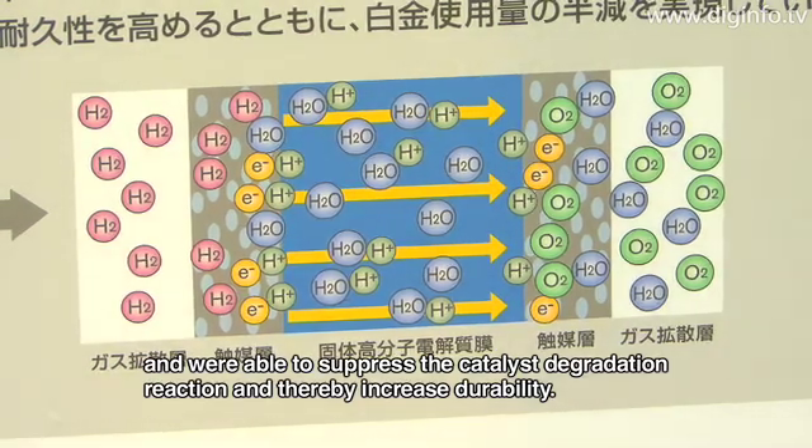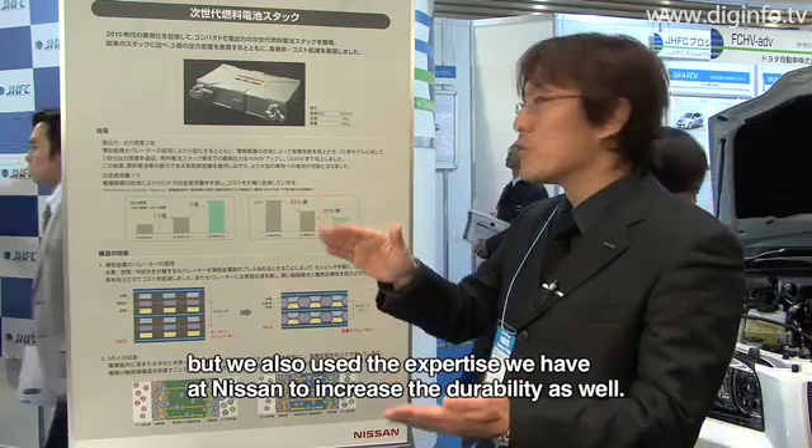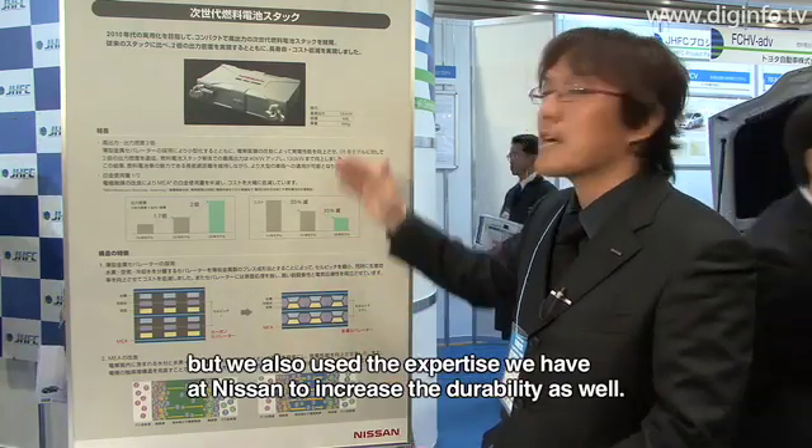We increased the durability of the stack.